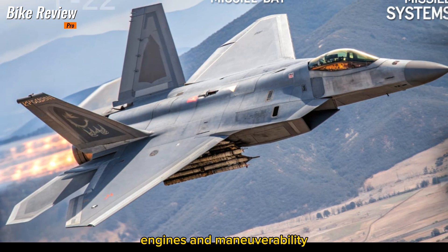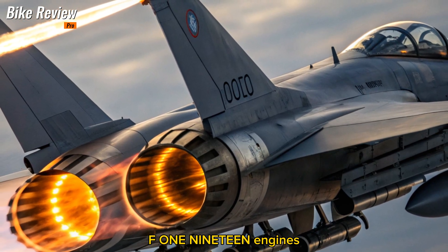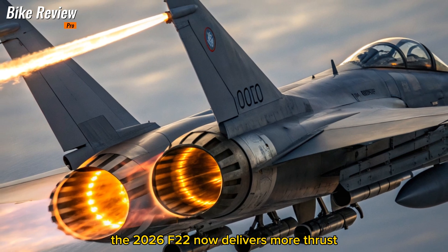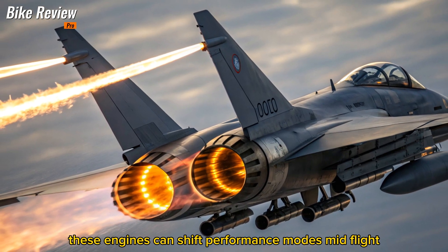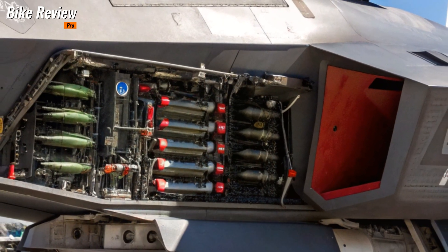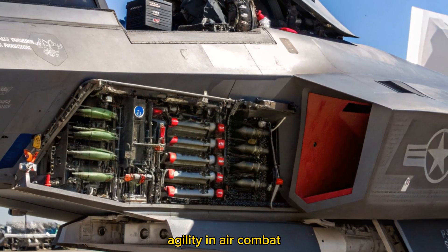Engines and maneuverability — thrust redefined. Equipped with upgraded Pratt & Whitney F119 engines featuring adaptive cycle technology, the 2026 F-22 now delivers more thrust and better fuel efficiency. These engines can shift performance modes mid-flight, offering extreme afterburner power when needed or extended range on long missions. Combined with thrust vectoring, this gives the Raptor unmatched agility in air combat.